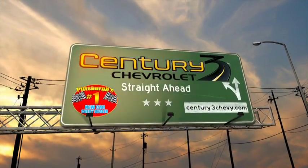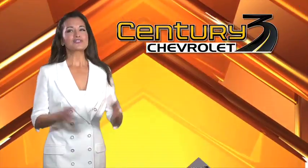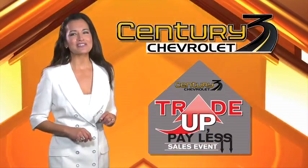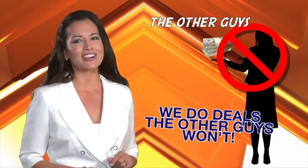We can make it happen! Century 3 Chevrolet! Trade up, pay less at Century 3 Chevrolet. The other guys require thousands down and bigger payments, but we do deals the other guys won't.